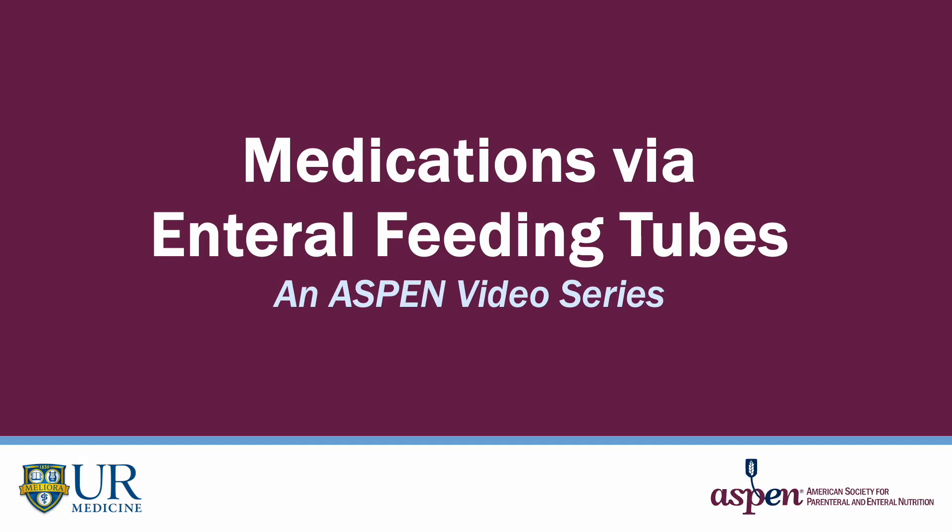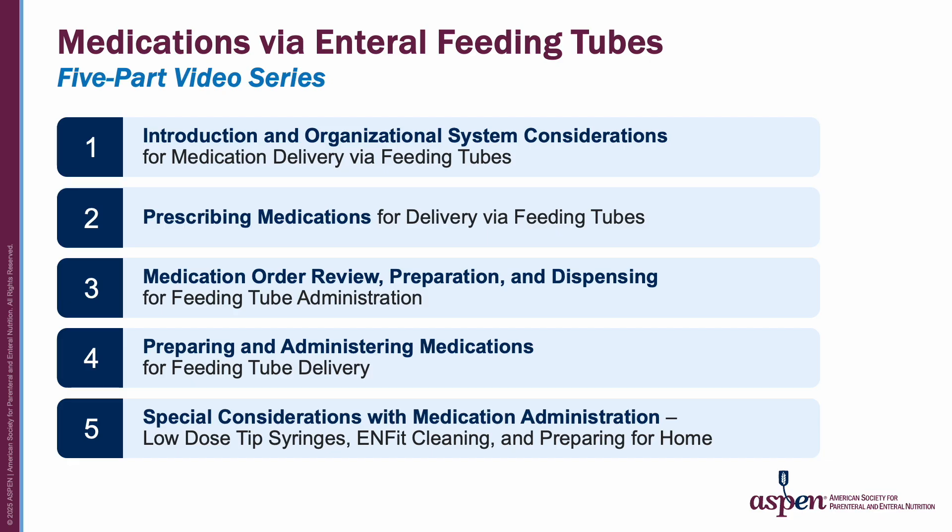Welcome to the ASPEN video series on medications via enteral feeding tubes. This video series is a collaboration between ASPEN and the University of Rochester Medical Center in Rochester, New York. We have developed a five-part video series on medications via enteral feeding tubes.